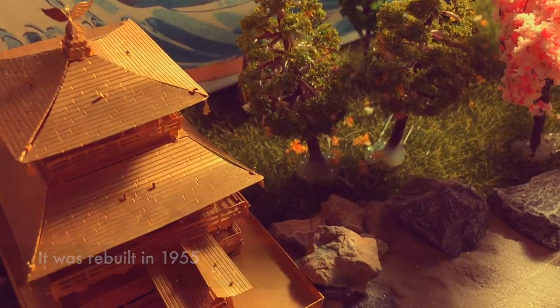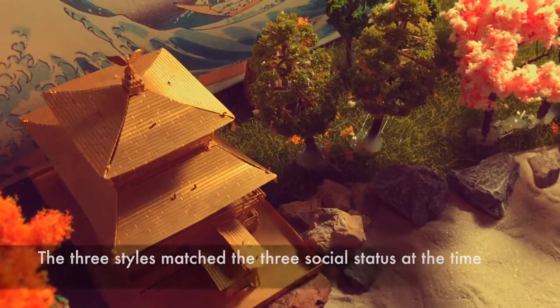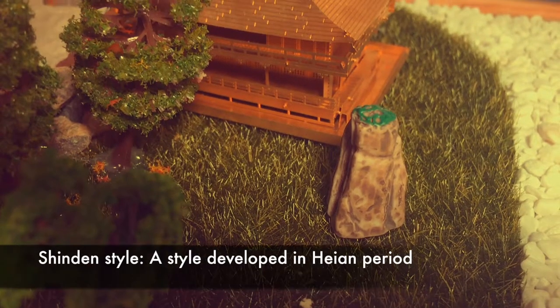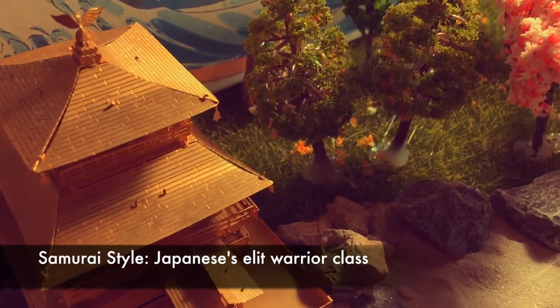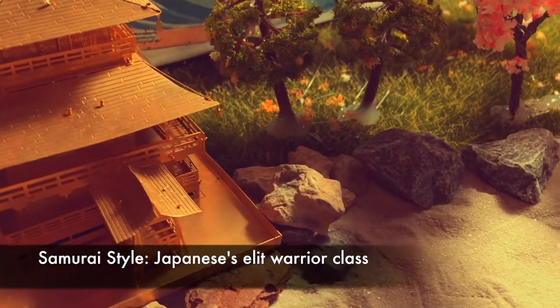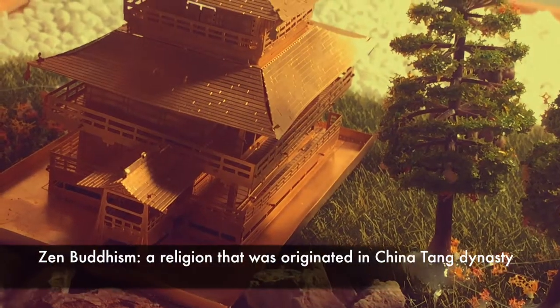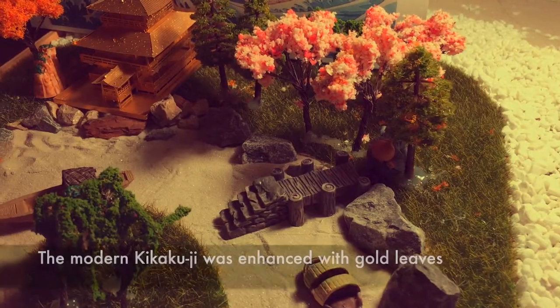Kinkakuji contains three different architectural structures and styles that depict three levels of social status. At the bottom is the shinden style, which depicts the lifestyle of Japanese noblemen. In the middle is the samurai style, which indicates Japanese warriors. Finally, on the top is the Zen Buddhism style. The rooftop ornament is the Golden Phoenix.